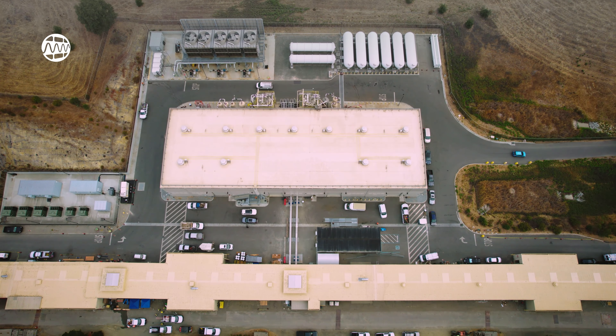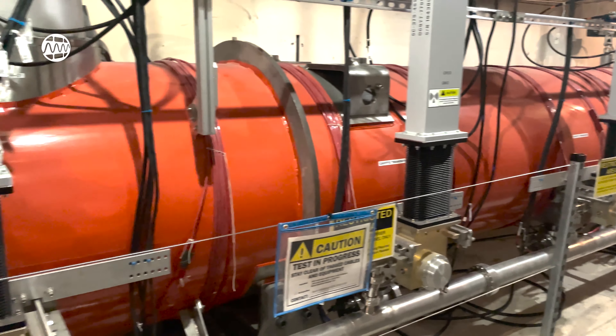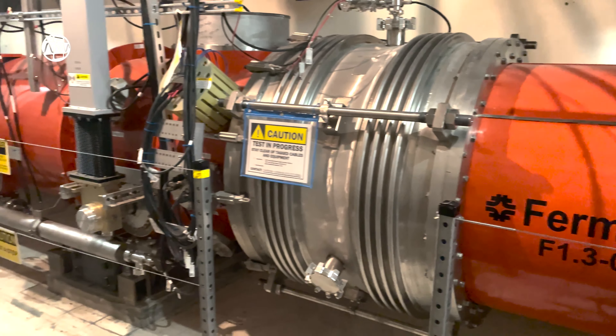The helium is now in its liquid state, and it travels through pipes into LCLS-2's cryo modules. But it's not quite cold enough yet. To reach 2 kelvins, there's one final step.